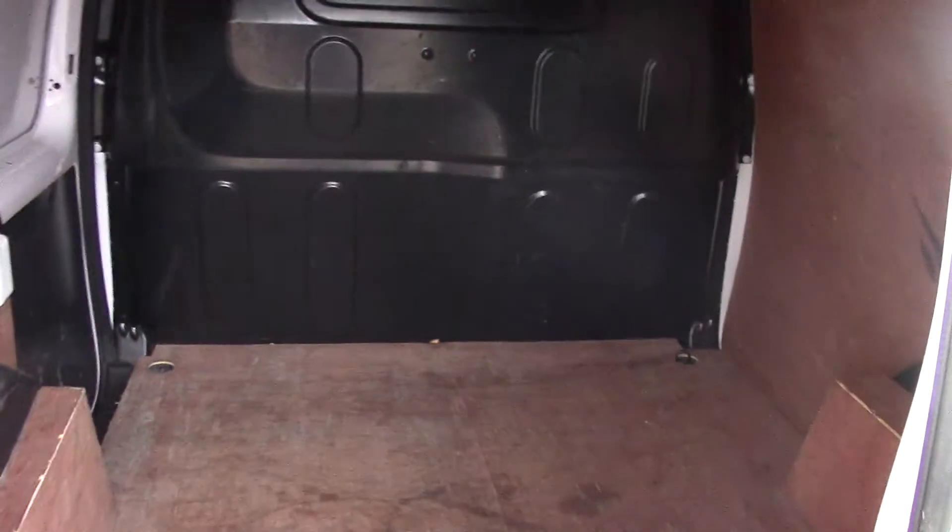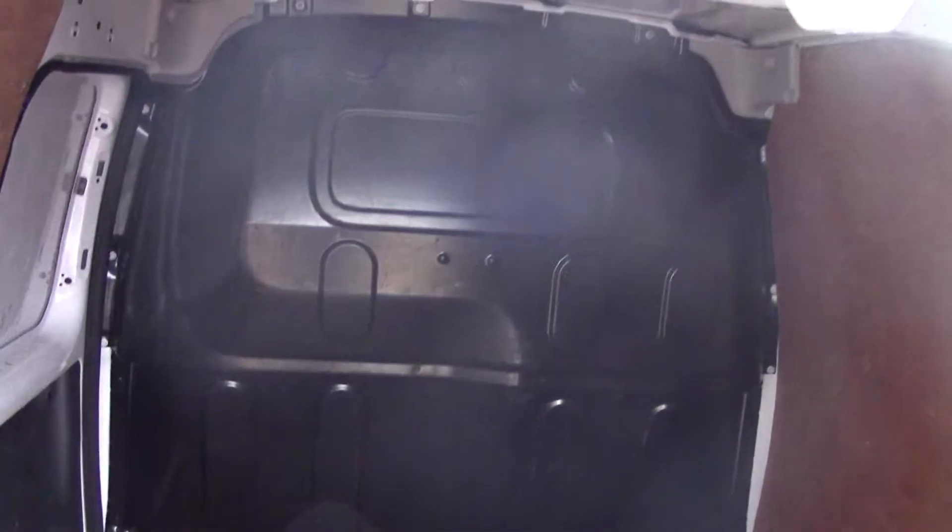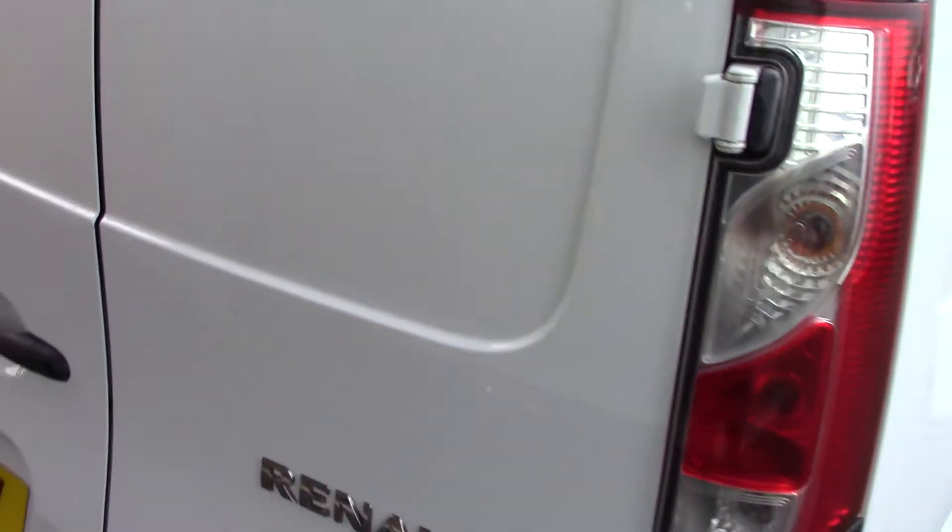Let's have a look in the back door as well. As you can see all the ply lining again, and obviously with a full bulkhead there as well. So as you can see the van is in lovely condition.